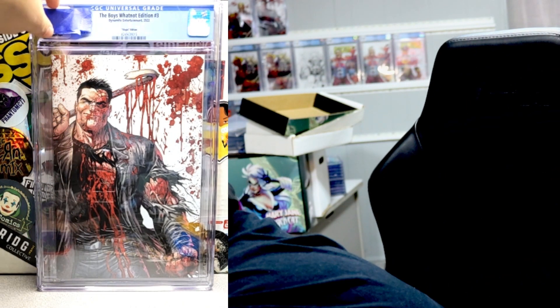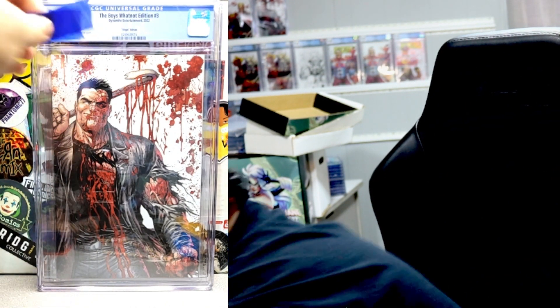Shout out to Mrs. Troll for putting tape on the slabs so we don't know where the grades are. Fingers crossed, let's see. We finally did it — let's go! 9.8, baby! It's going on the wall. Super excited to have this book in my collection. I love me some Tyler Kirkham Battle Damage. It might be for sale eventually, but for now it's a PC book.